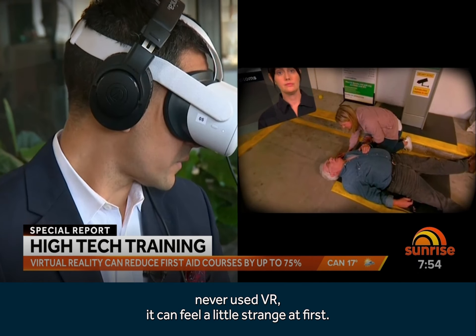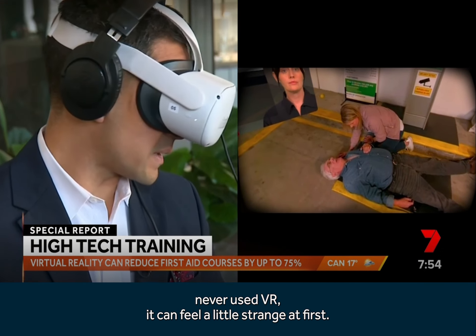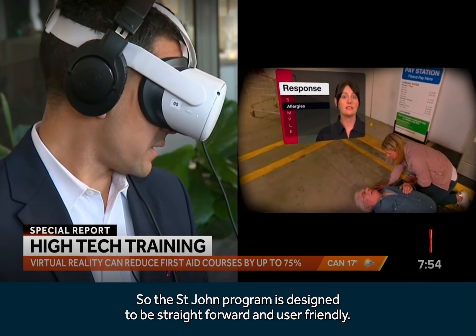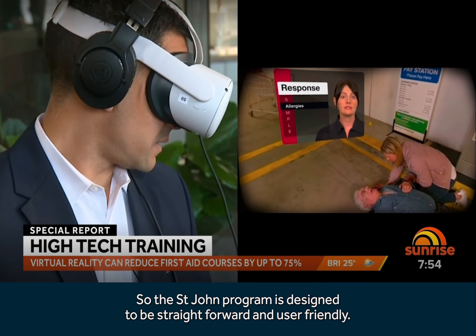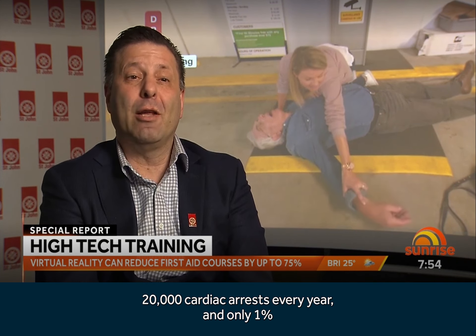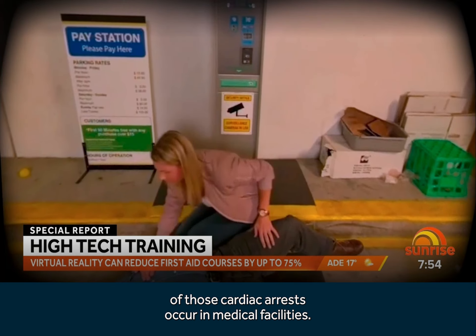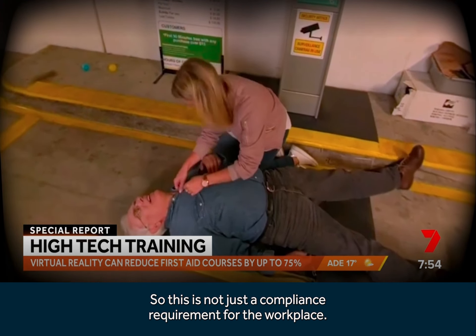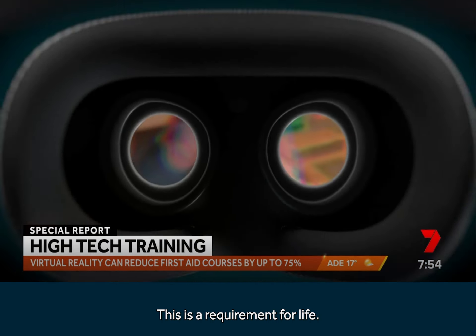For those who have never used VR, it can feel a little strange at first, so the St. John's program is designed to be straightforward and user-friendly. There are 20,000 cardiac arrests every year and only 1% of those cardiac arrests occur in medical facilities. So this is not just a compliance requirement for the workplace — this is a requirement for life.